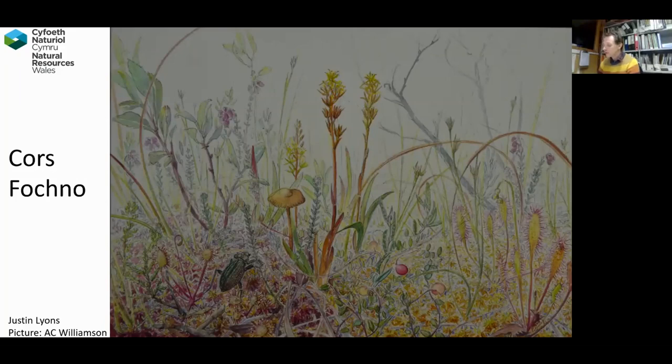The West Wales Naturalist Trust actually bought part of the raised bog. At the time, Nature Conservancy weren't able to do that — they were apparently too busy. The West Wales Naturalist Trust bought part of the site, something like 100 acres or so, and they later passed that on to Nature Conservancy. So it's very fitting that we're giving this talk tonight.